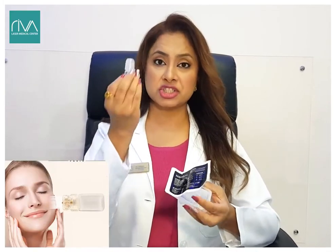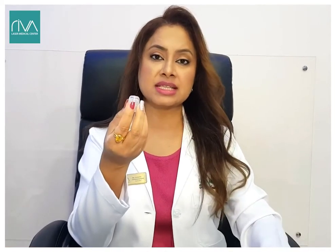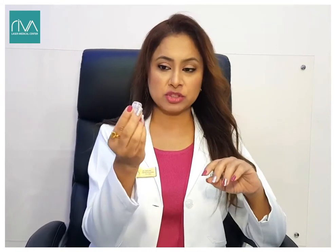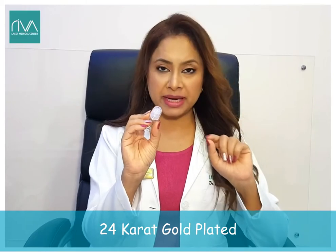This has got a chamber in it and then the needles. The needle size varies — it comes from 0.25, 0.5, and 1 mm also. And these needles are 24 karat gold plated needles.